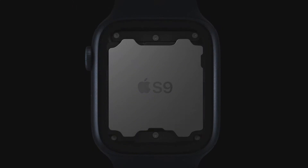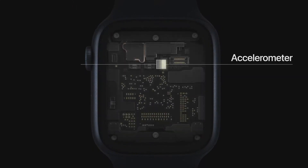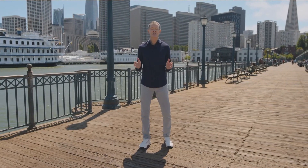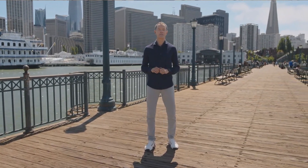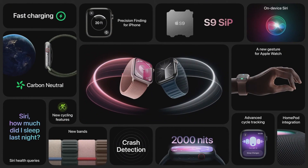This new gesture is enabled by the powerful neural engine in Series 9, which processes data from the accelerometer, gyroscope, and optical heart sensor in a completely new way. And that's the new Apple Watch Series 9. It features a magical new way to control your watch with Double Tap, faster on-device Siri that lets you securely access health data, precision finding for iPhone, and a brighter display. All enabled by the S9 SIP, our most powerful chip ever in Apple Watch.